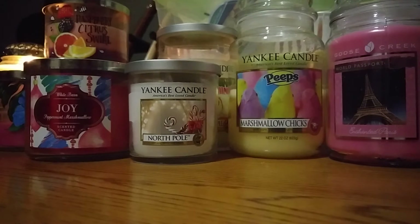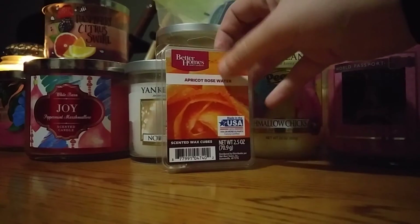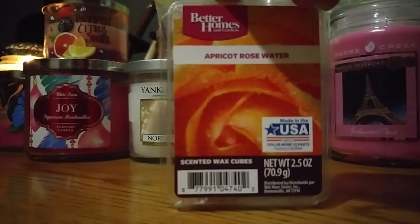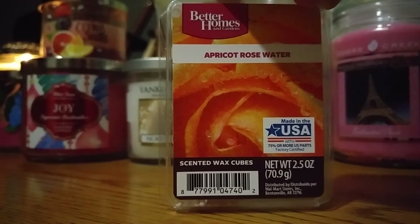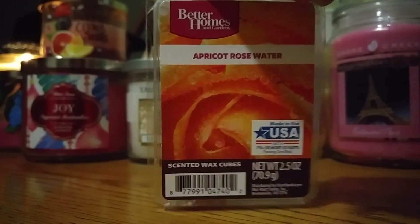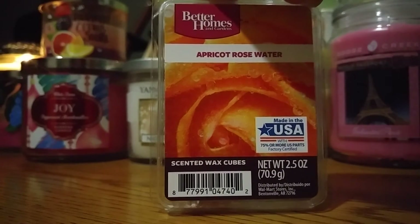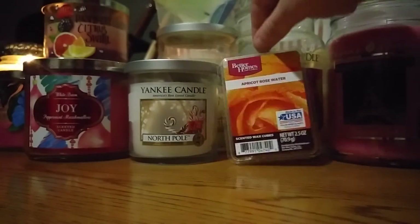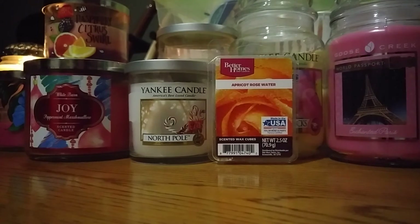Now we're on to wax melts. I'll start with Walmart Wax — I have three Better Homes and Gardens clamshells I want to get through. The first one is Apricot Rosewater. I have one cube left. This one's alright; I wouldn't get it again, but it was nice to try out. It's like a fresh floral scent with a fruitiness to it. I use it in my bathroom and it's nice.